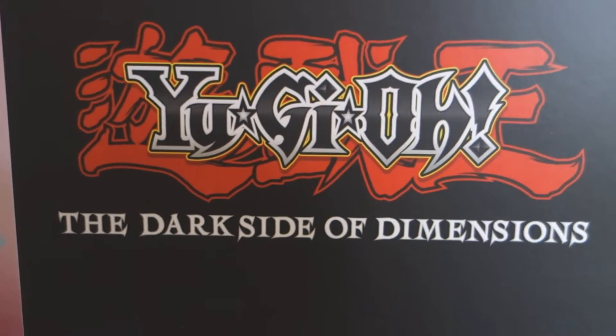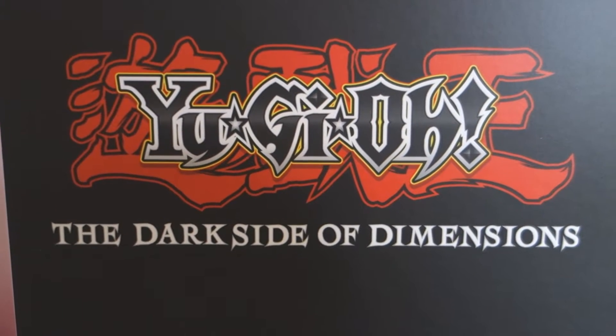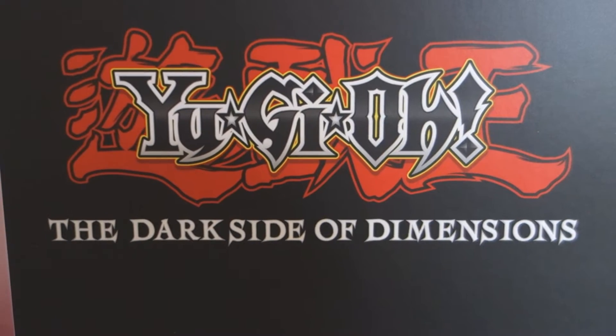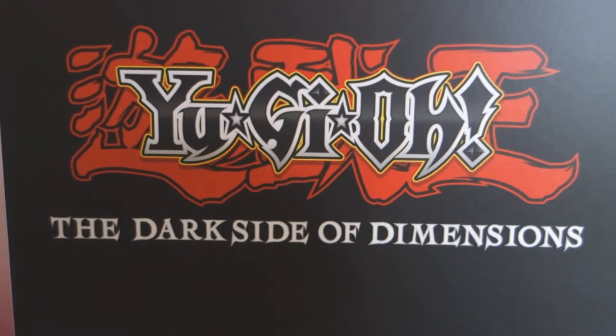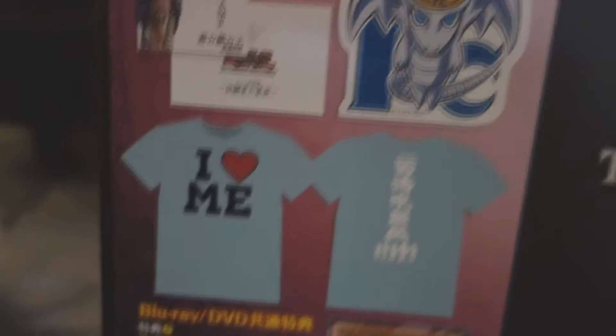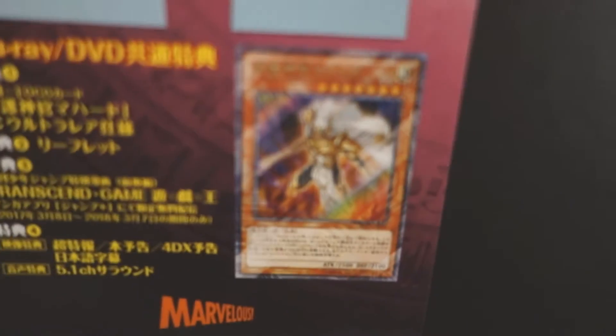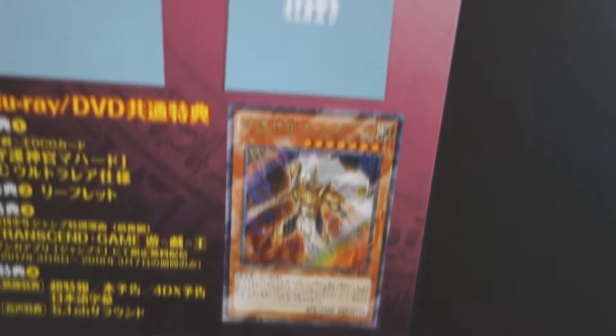I need to show everybody the Japanese special edition Blu-ray set of Yu-Gi-Oh! Dark Side of Dimensions, because we're not getting this in English — we're not getting this beautiful set that comes with the prequel manga, a sticker, a t-shirt, and of course they always have a Yu-Gi-Oh! card for you in Japan.